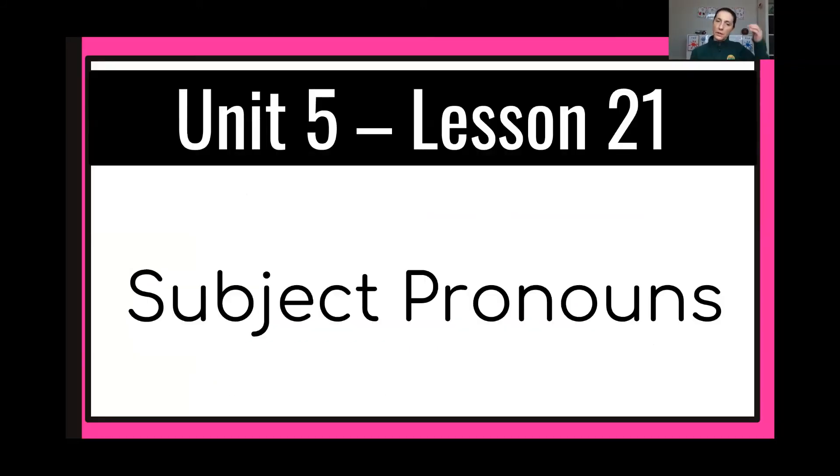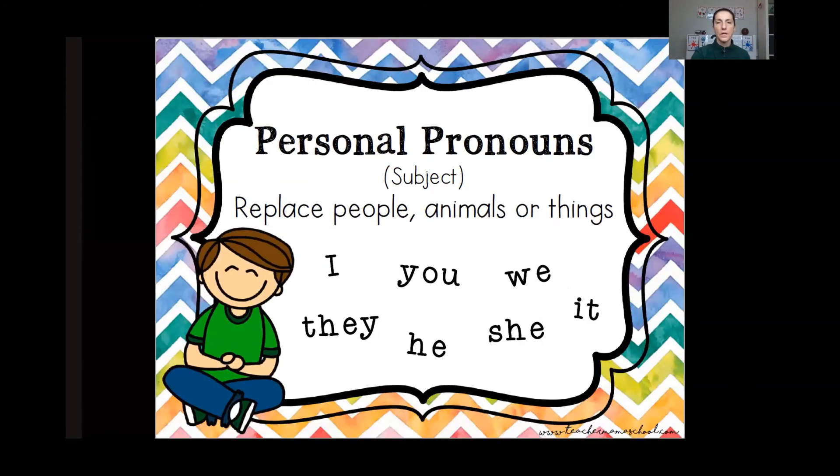The reason I wanted to go over that is that we are only talking about subject pronouns this week, not any pronoun. It is a pronoun that replaces a noun that is a subject of the sentence. Here are some personal subject pronouns: I, you, we, they, he, she, it.